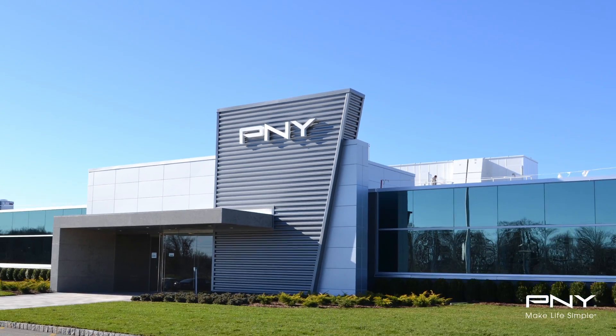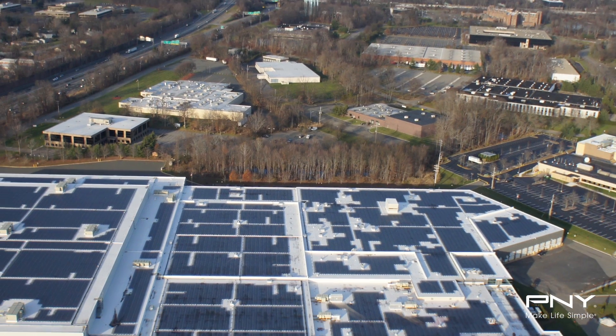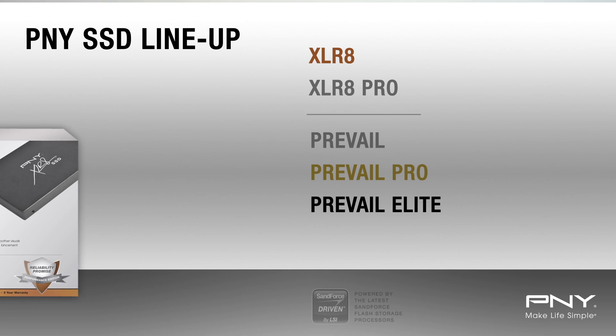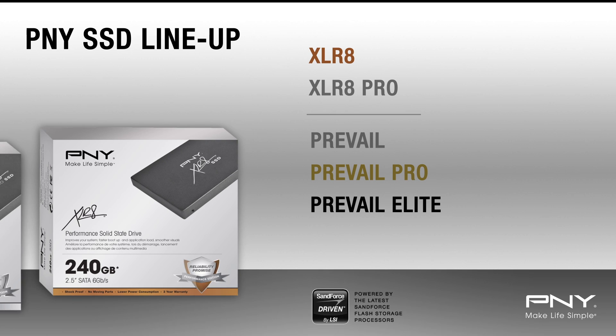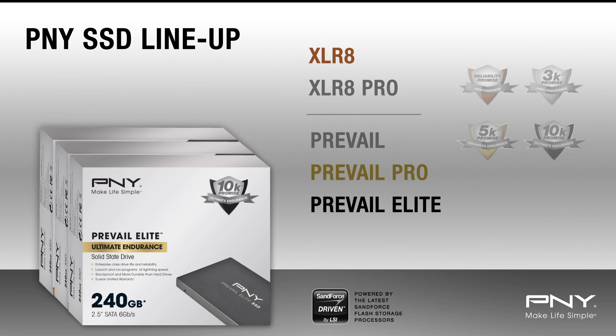Manufactured in the USA, PNY SSDs are developed and produced in a new, state-of-the-art facility, offering turnkey solutions to customers worldwide. PNY has a wide range of capacities, performance, and endurance types to suit your exact need, whether it's web browsing or operating heavy workloads.